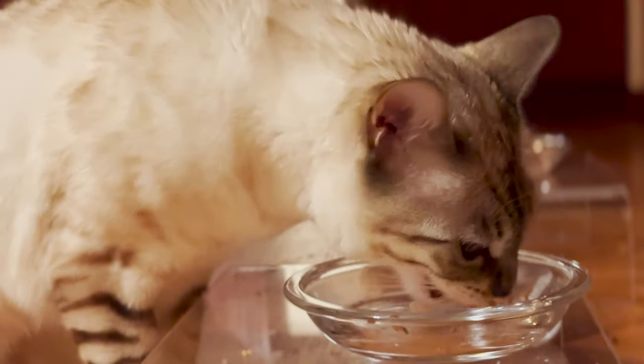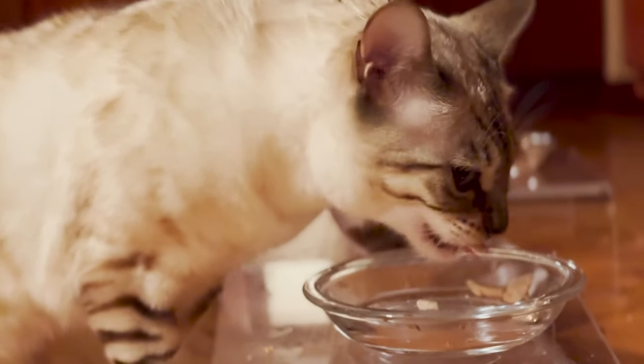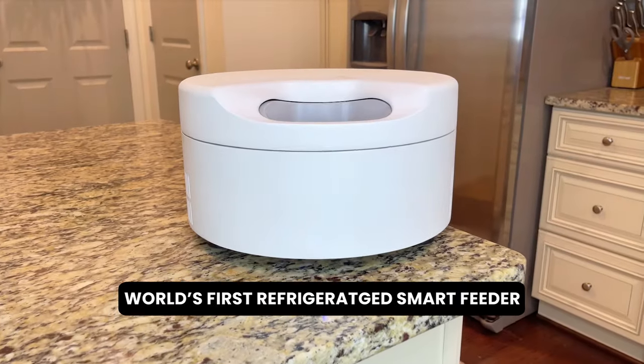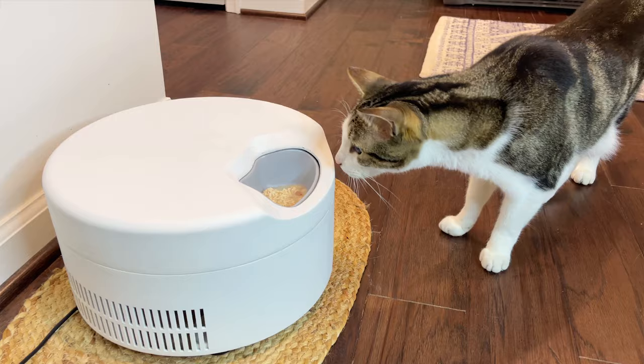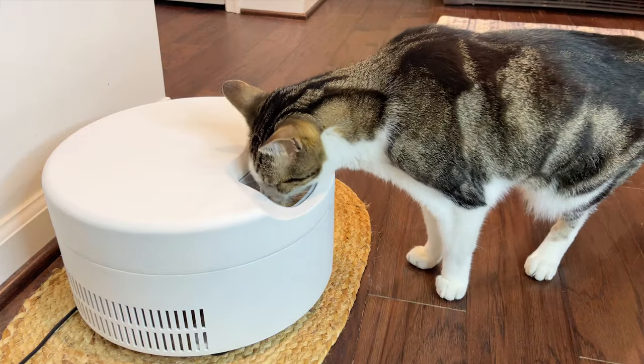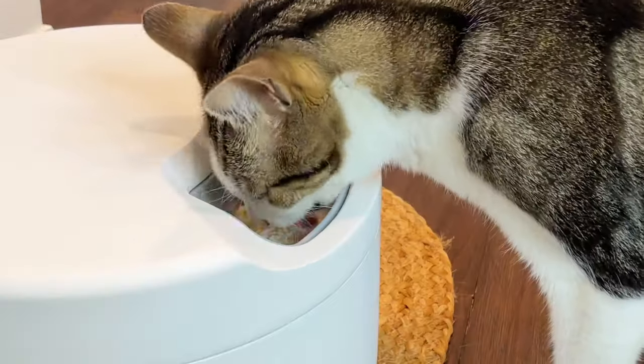This problem weighed heavily on my mind, so we imagined a better solution and developed the world's first refrigerated smart feeder. This patent-pending smart feeder wipes away your worries about making sure your pet gets the nutrition and hydration they need whenever it makes sense.